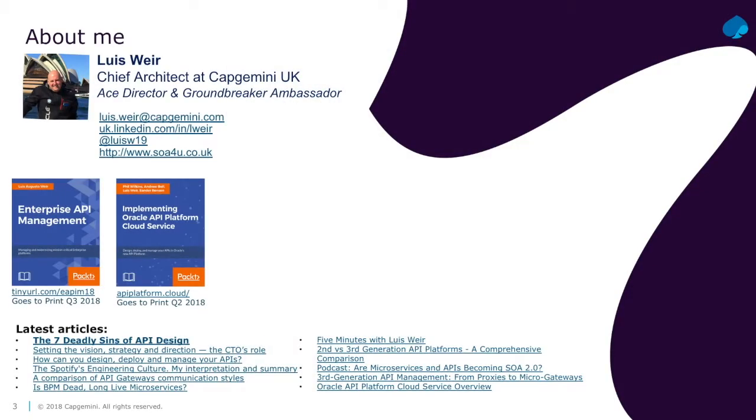A little bit about myself. I'm a chief architect and also an API evangelist at Capgemini, working with a number of customers across Europe and the UK.